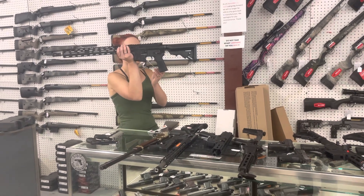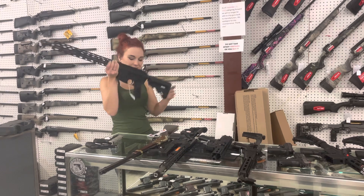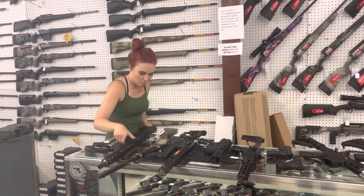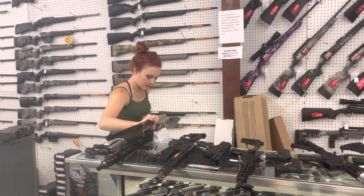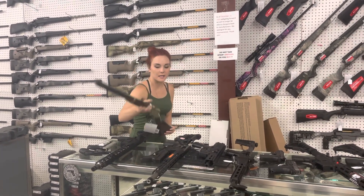Radical RF-15 in 6.8 SPC with that stainless barrel — $615. Henry Golden Boy 22 Long Rifle is in stock. She is pretty. $450.